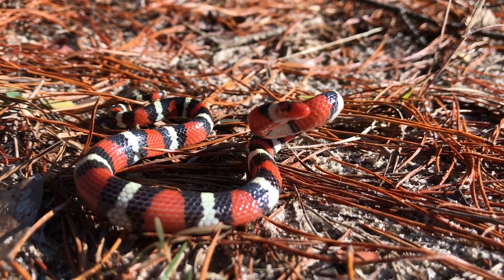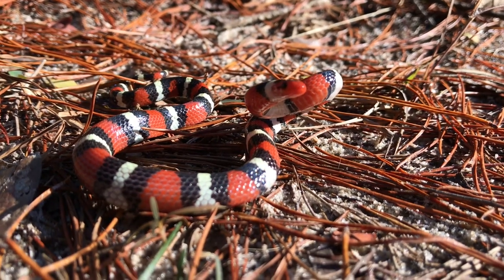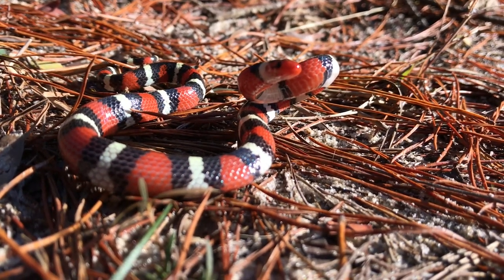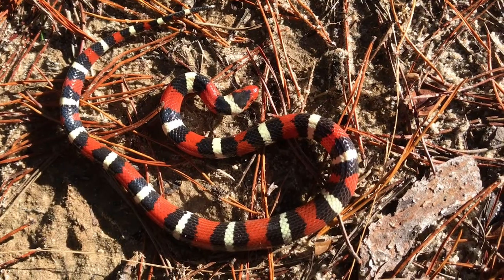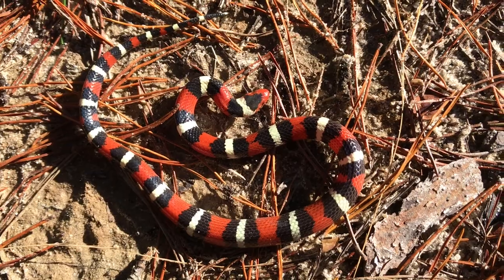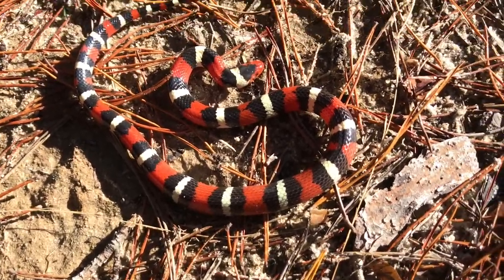This is Christmas day today, and this is the candy cane right here. Oh my gosh, I am so stoked!